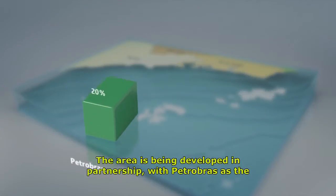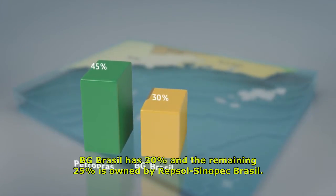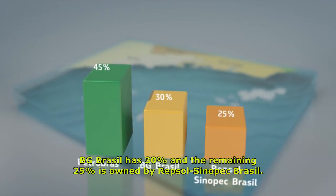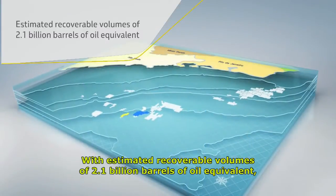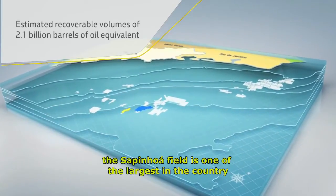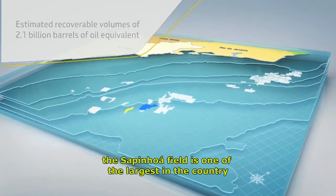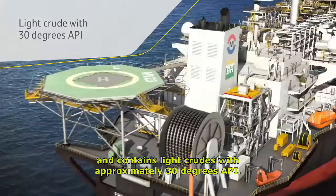The area is being developed in partnership with Petrobras as the operator of the field with a 45% share. BG Brasil has 30% and the remaining 25% is owned by Hepsol Sinopec Brasil. With estimated recoverable volumes of 2.1 billion barrels of oil equivalent, the Sapinua Field is one of the largest in the country and contains light crudes with approximately 30 degrees API.